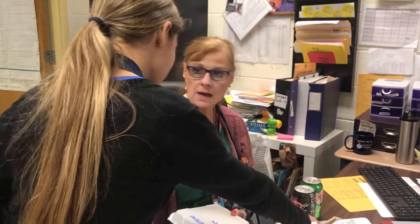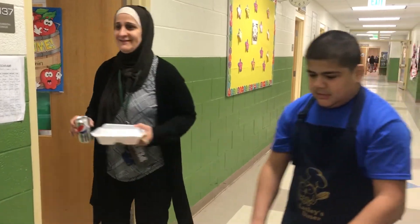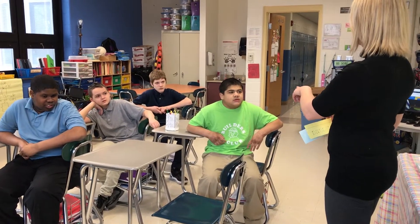We've done hot dogs, hamburgers, soup, and grilled chicken sandwiches in the past. We average about 26 orders every two weeks. We charge four dollars, and with the profits they earn, we've gone to restaurants, movies, and ice cream, which also allows me to help them with community travel.